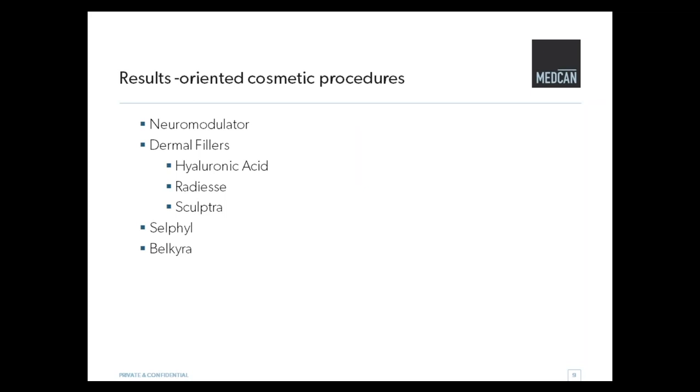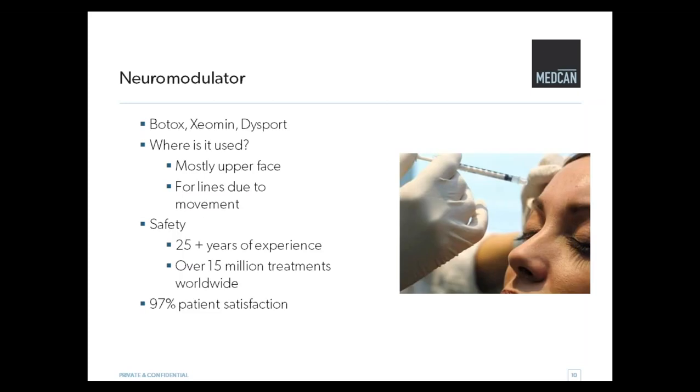The products we're going to look at today are: Neuromodulator, also known as Botox, Dermal Fillers in a variety of types, Cellfill, and Belkyra. Neuromodulator, more commonly known as Botox, has two other brands available in Canada — Xeomin and Dysport — and I use all of them. They have slightly different personalities, but in the right hands you can get great results with all of them. We mostly use these products in the upper face for lines that are due to movement. The product is injected and it stops or diminishes the communication between muscles and nerves. It's a very safe product — it's been around for 25-plus years. Originally a medical product, we accidentally discovered it improved the appearance of fine lines and wrinkles. There have been over 15 million treatments worldwide and there's a very high satisfaction rate.